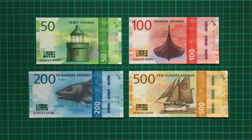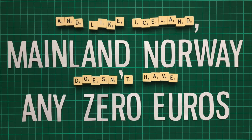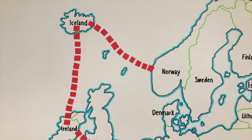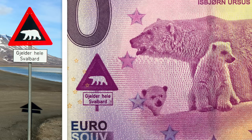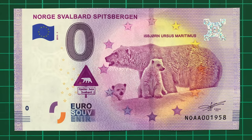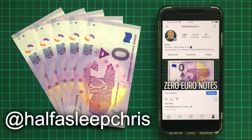Norway also doesn't use a Euro, instead using the Norwegian Krone. Like Iceland, mainland Norway doesn't have any zero euros, although Svalbard, one of the nation's Arctic territories, does. The note features a polar bear with her cubs beside one of the iconic polar bear warning signs. Since this is one of my favourite designs, I'm giving five of them away over on my Instagram at halfasleepchris, so make sure to head over there after this video for a chance to win one.